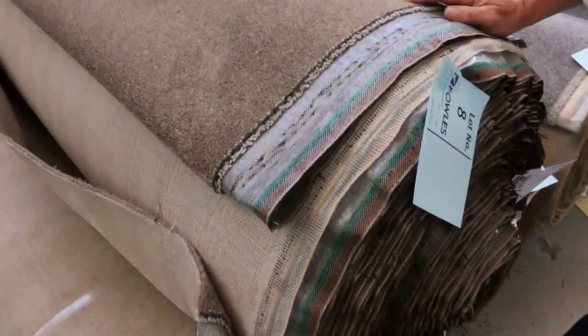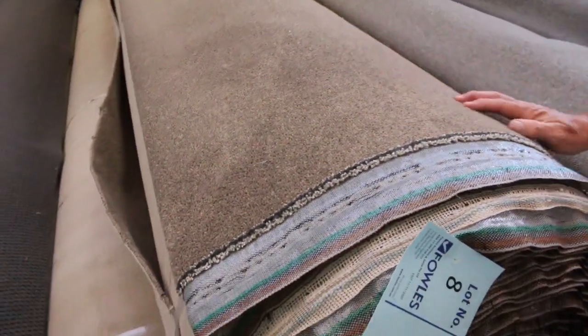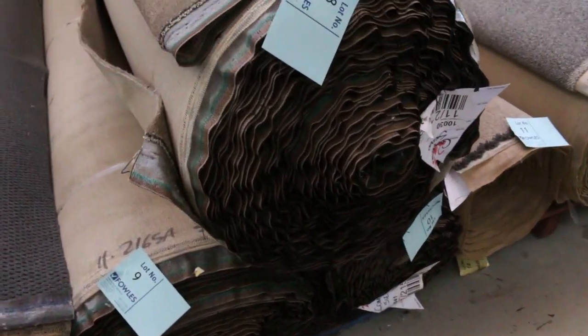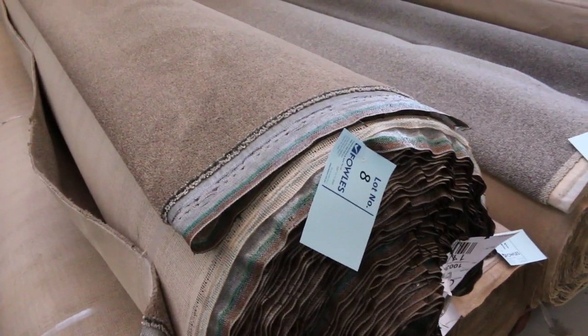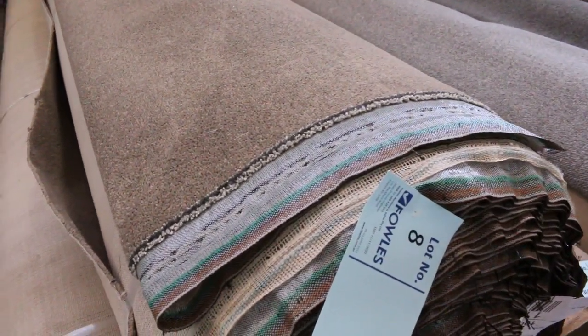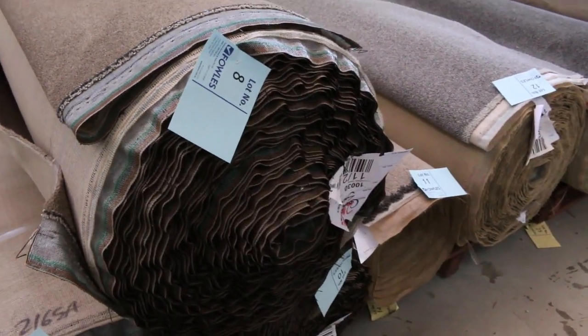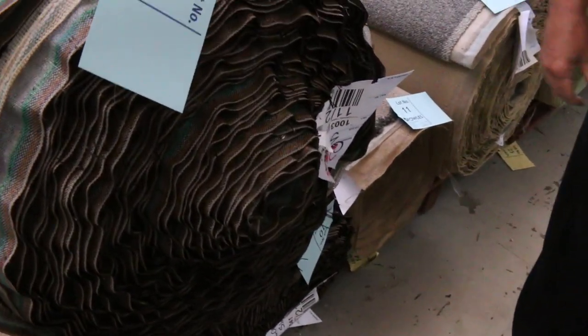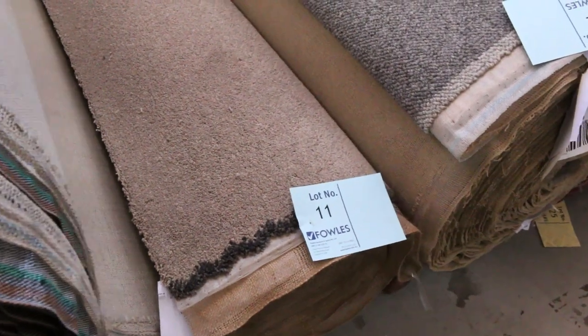Moving through, we've got some nice big rolls in a nice sort of taupe brown colour — lot numbers 8, 9 and 10. They're all the same, so we'll put them up together. That means you'll have the opportunity to buy any one of those three rolls. If you're the winning bidder, you can choose any of those three — you might want to take all three, or just two. Winning bidder gets that choice. Those will also sell for around $30 to $35.